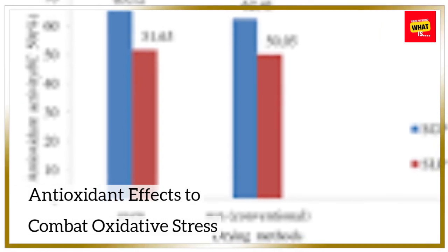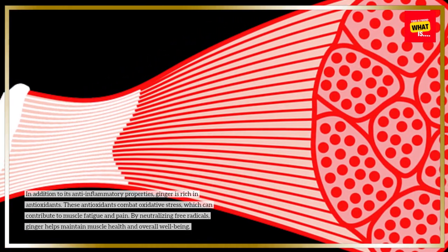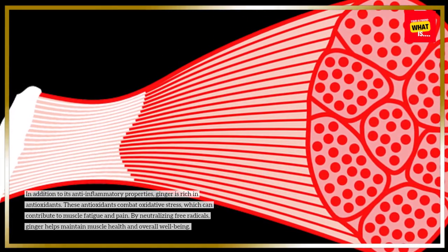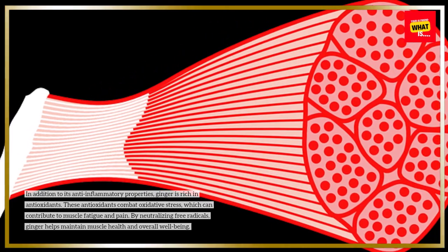In addition to its anti-inflammatory properties, ginger is rich in antioxidants. These antioxidants combat oxidative stress, which can contribute to muscle fatigue and pain. By neutralizing free radicals, ginger helps maintain muscle health and overall well-being.